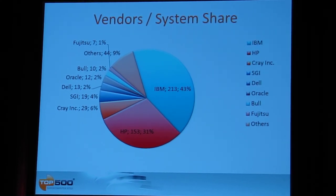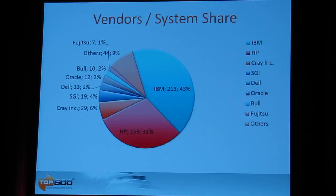Looking at which companies are building these systems, by number of systems IBM is again in the lead with about 43 percent of systems, ahead of HP at about 31 percent, followed by companies largely focused on the research market. IBM and HP have traditionally sold a lot of systems in commercial markets, so their numbers are high due to commercial customers. The third company by number of systems is Cray at 29 systems, then SGI with 19, Dell, Oracle, Fujitsu, and others.